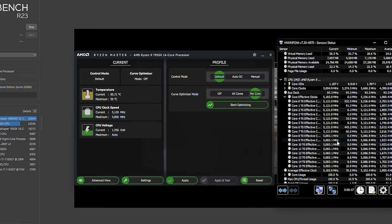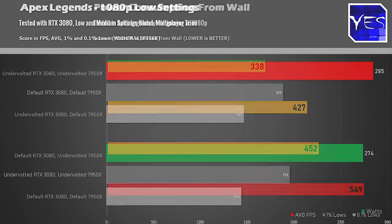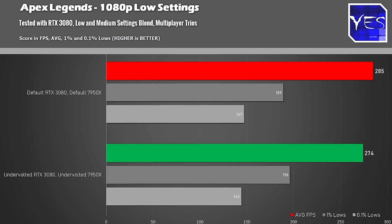Finally, the gaming numbers. With GPU-only undervolting our RTX 3080 in Apex Legends, we went from 549W at the wall down to 427W — a huge difference in itself. Undervolting the CPU alone brought that 549W down to 452W, saving nearly 100 watts in gaming just from the 7950x undervolt. Combining CPU and GPU undervolts together we went from 549W down to 338W, and our FPS only dropped from 285 to 274 — essentially negligible — while power consumption fell dramatically.